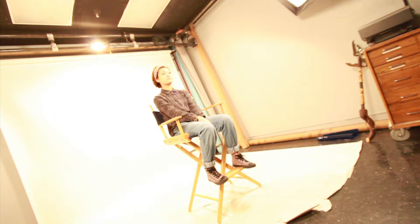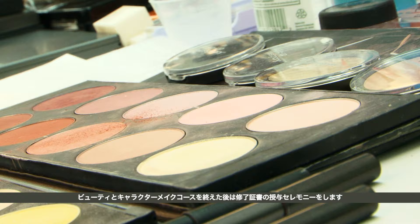And after the beauty and character course is completed, we have a brief ceremony where each student is awarded with a certificate of completion.